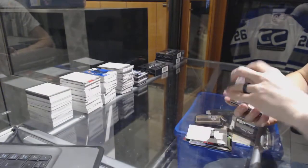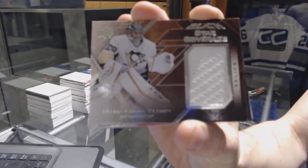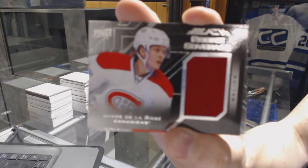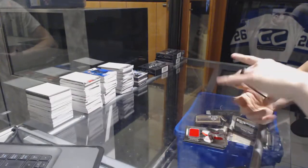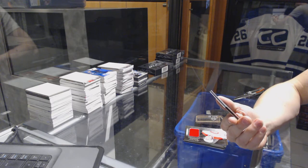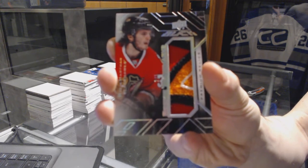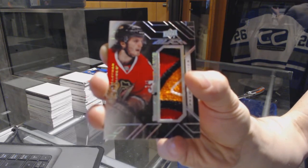We've got a star coverage jersey for the Pittsburgh Penguins, Marc-Andre Fleury. We've got a rookie coverage jersey for the Montreal Canadiens, Jacob Delarose. And we've got a rookie trademarks patch, number 2 of 5 for the Chicago Blackhawks, Ryan Hartman.